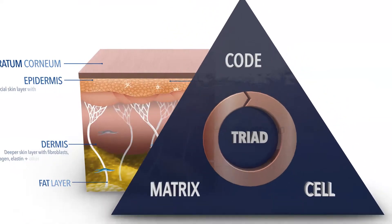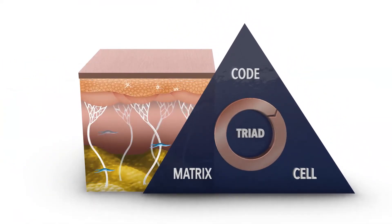The FixMD triad represents the three most important anti-aging targets that are vital for healthy and youthful skin: the skin cells, their DNA, and the matrix which surrounds them. This is precisely why we developed FixMD — to defend the code, to protect the cell, and to save the matrix.